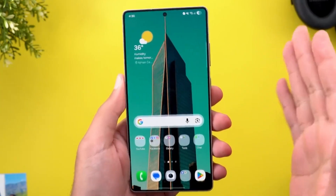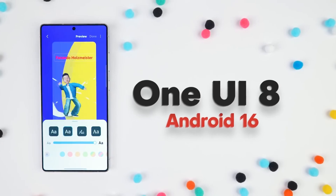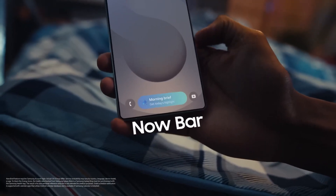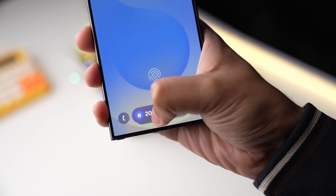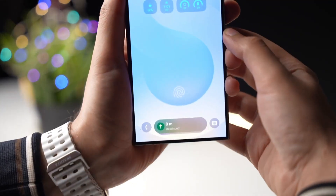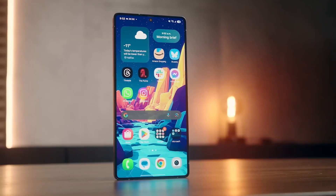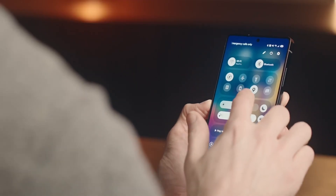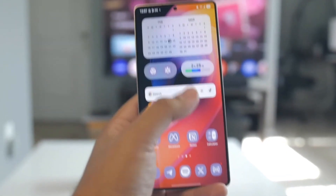Let's kick things off with the lock screen, because this is where Samsung is showing off serious innovation. One UI 8 introduces a major expansion of Now Brief, the lock screen hub that's evolving into a personal assistant. Picture this: you're heading to work and your phone shows your schedule, live traffic alerts, and even a reminder about that concert you searched for last night — without unlocking anything. Some early beta testers report a voice-activated mode that lets Bixby read this info out loud, perfect for when you're making breakfast.